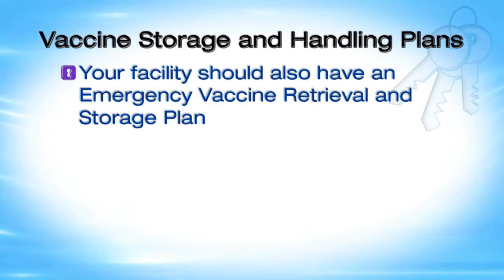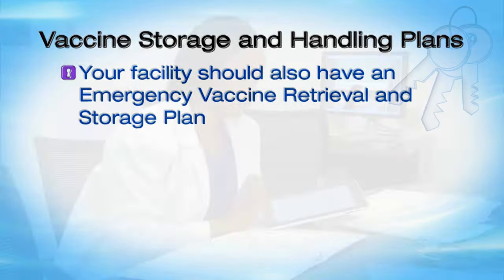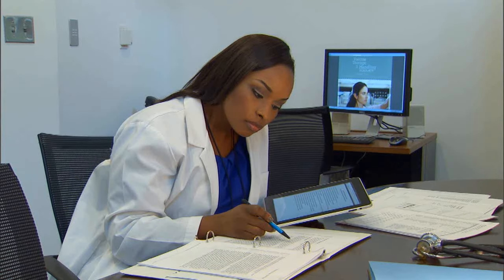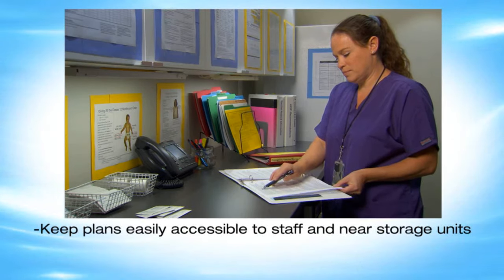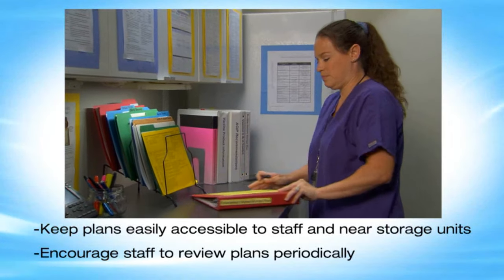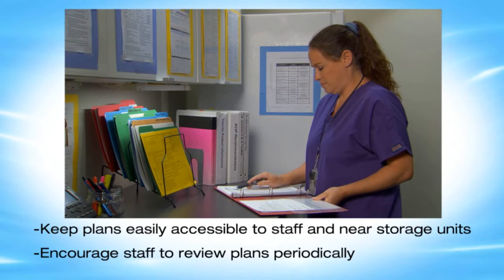Your facility should also have an emergency vaccine retrieval and storage plan in the event of emergencies that might compromise vaccine storage conditions. Review and update both plans annually. Compare them to the checklist and worksheets for both routine and emergency plans included in CDC's toolkit. Keep these plans easily accessible to staff and near the vaccine storage units, and encourage staff to review them periodically. A well-informed staff is key to carrying out your storage and handling plans.